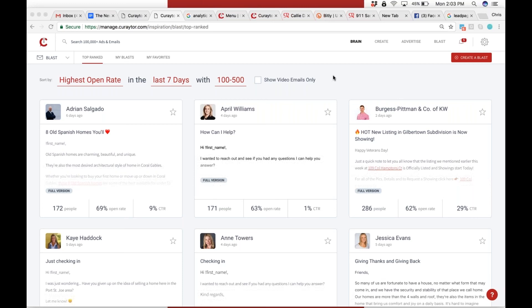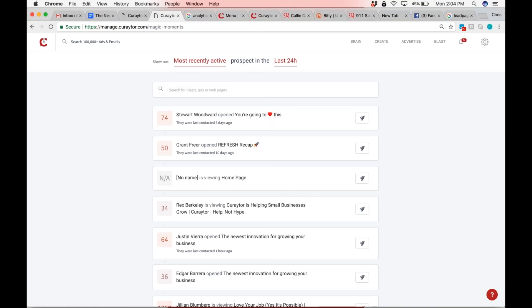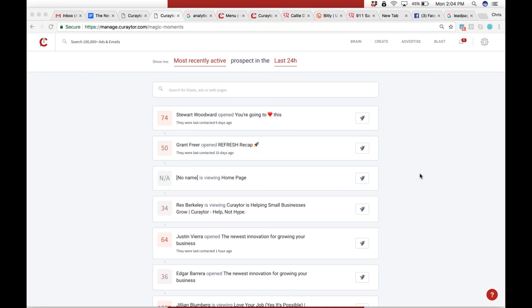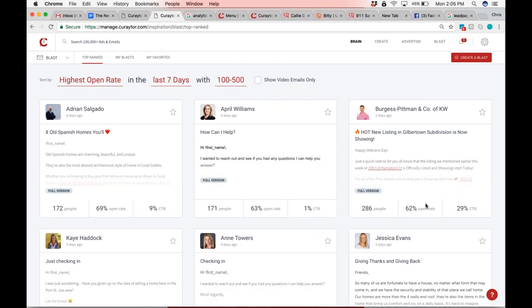I did about a two-minute demo for my wife — I walked her through Brain, Create, Blast, and Magic Moments. She was blown away. She's just like, 'Oh my God, this is really, really good. You guys should be proud of yourselves.' And to have the conversation with Allie and for Allie's instant feedback after hearing about this to say, 'Wow, you guys have redefined what an all-in-one means' — those are the little indicators I look for. If my wife's impressed, if my friends are impressed, if our contract workers are impressed, you've got to feel like the public is going to be pretty damn impressed too. We want to build stuff that even if you show it to your mom, they would understand it even if they never used it.